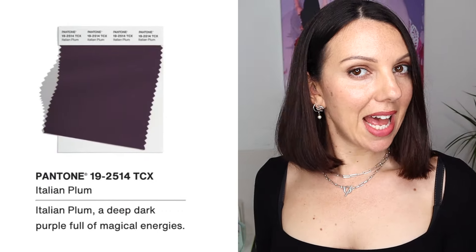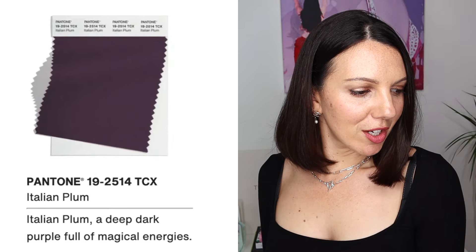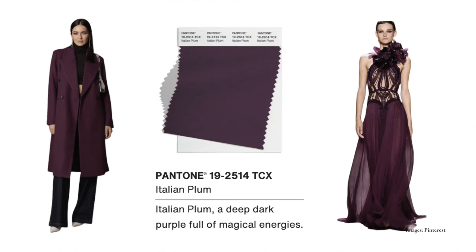Next up, Italian Plum — a deep, dark purple full of magical energies. This definitely crosses over between an autumn and a winter. It's got depth, but it's got a touch of softness, and I see a hint of red — we're moving into that aubergine or eggplant kind of purple. When we start adding red to a purple, we dip into the warmer side. That doesn't mean cool people can't wear it — they still can because purple is naturally cool, but with a hint of red in it we bring in warmth.